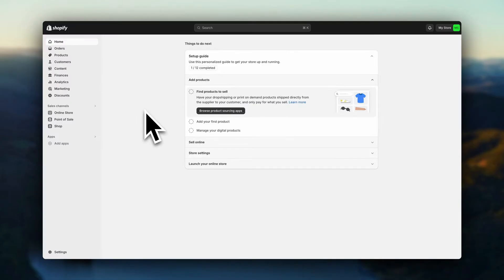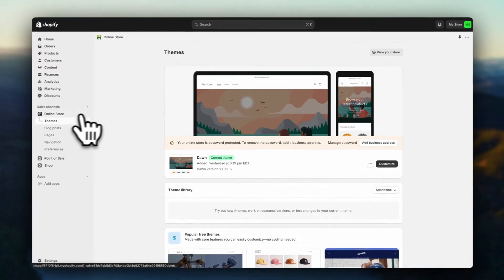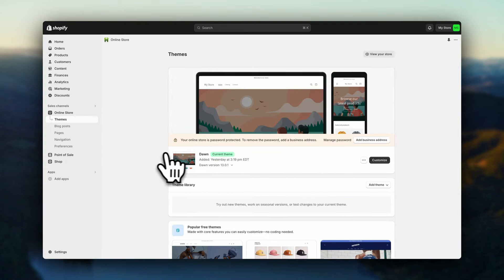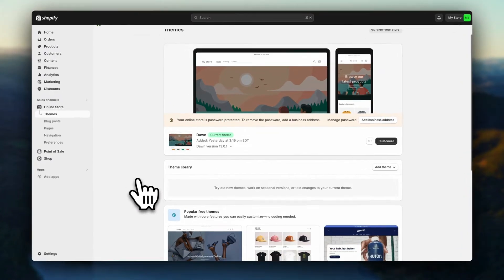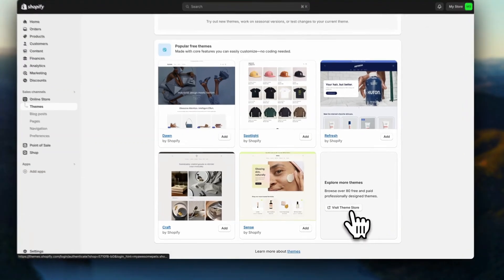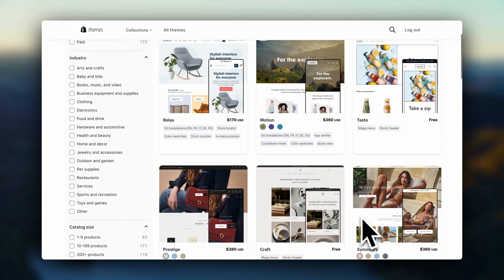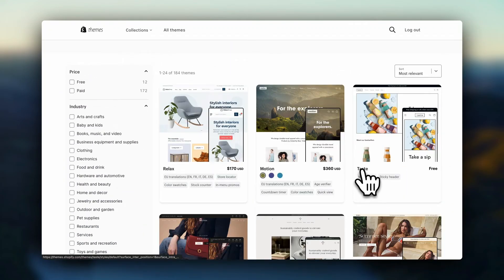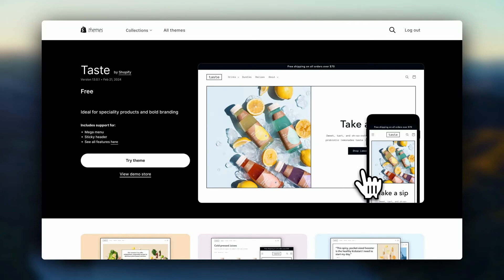If you're looking to take your business to the next level, Shopify is the platform that has it all. It's the perfect choice for both new entrepreneurs and seasoned business owners ready to expand their reach and streamline operations. Check out the link in the description below to explore all the amazing features and start your free trial today. Don't miss this opportunity — unlock your business's full potential with Shopify.